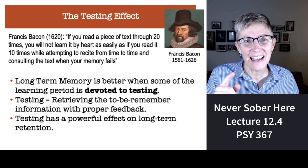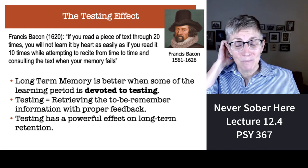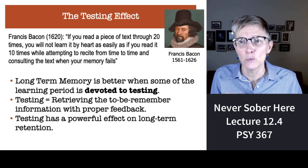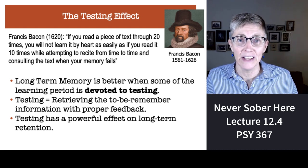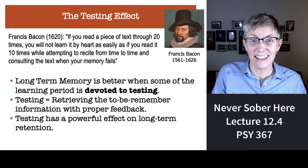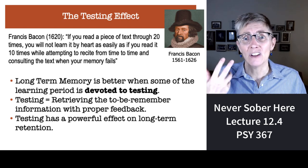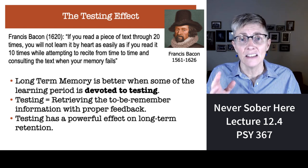The last effect: if you test yourself on material, you are much more likely to remember it. This comes from a quote by Francis Bacon from the 1600s: 'If you read a piece of text through 20 times, you will not learn it by heart as easily as if you read it 10 times while attempting to recite it from time to time and consulting the text when your memory fails.' You remember more if you spend half your time testing yourself — and that's exactly what studies show.